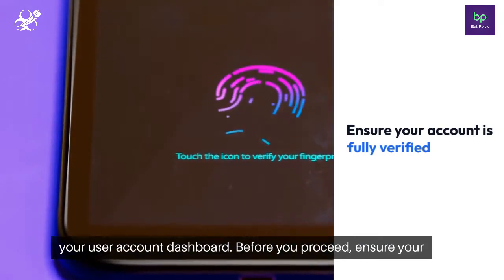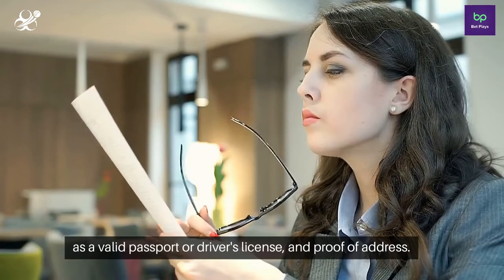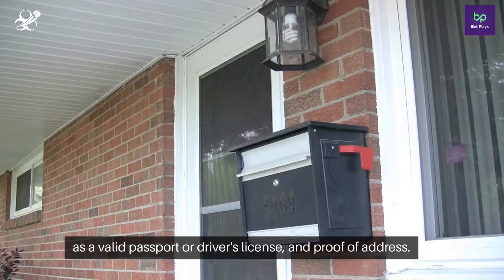Before you proceed, ensure your account is fully verified by submitting necessary documents, such as a valid passport or driver's license, and proof of address.